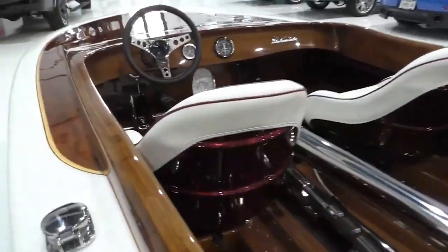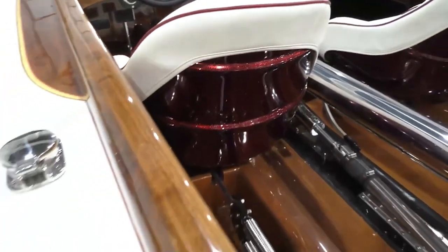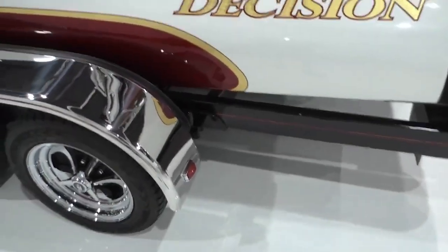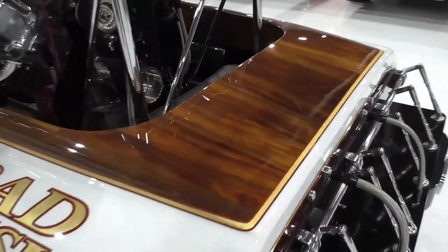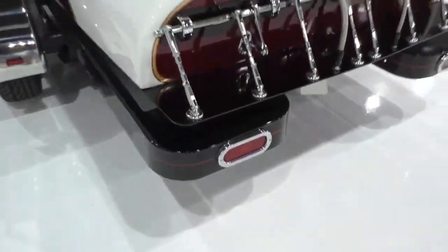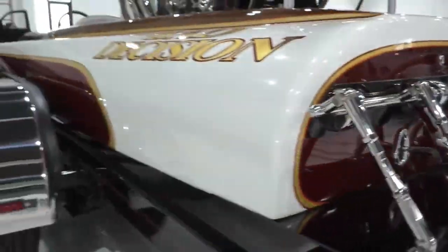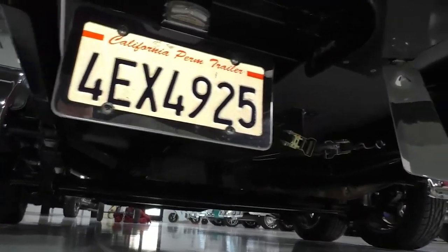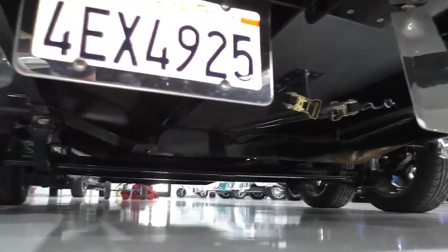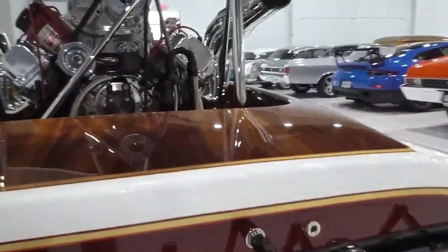The back side of the seats are also done in the candy red metallic. I think it's a good decision to restore this. The trailer also features LED lighting on the taillights and trailer lights.